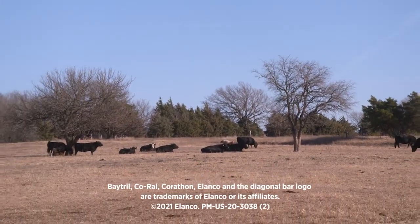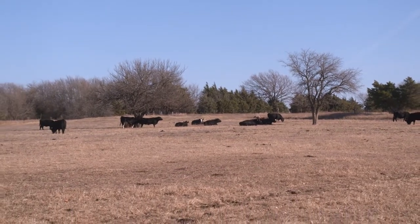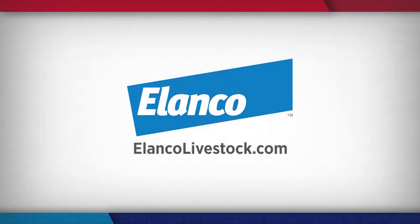Reporting from Kansas, I'm Matt Fleck for NCBA's Cattlemen to Cattlemen. To learn more about Baytril 100 CA-1, talk with your veterinarian or go to elancolivestock.com.